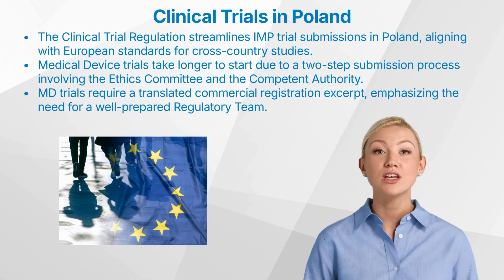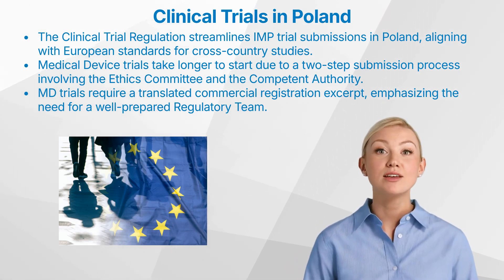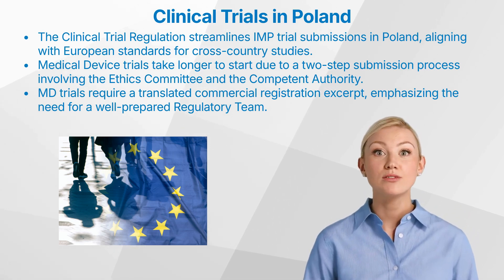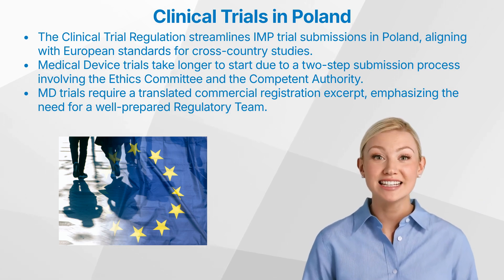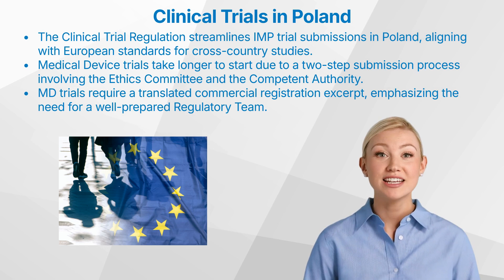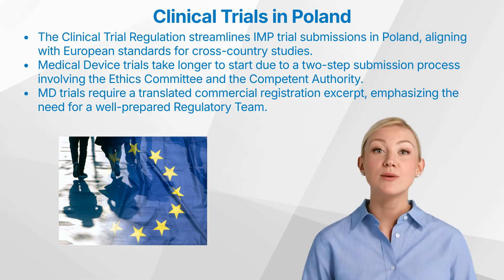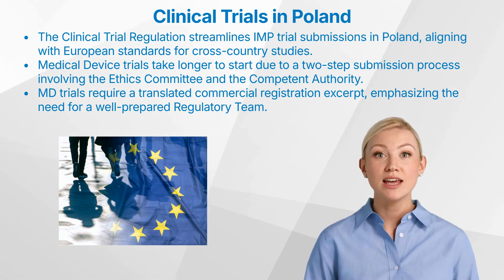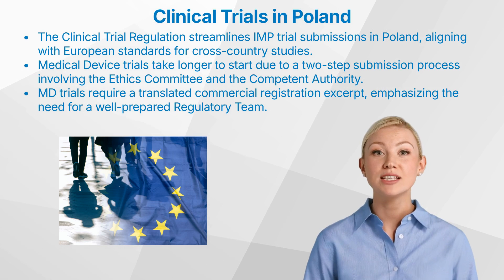The implementation of the clinical trial regulation has streamlined the submission process for investigational medicinal product trials in Poland, aligning it with the requirements of other European countries. This ensures efficiency and consistency across borders, making it easier for sponsors to conduct multi-country studies. However, for medical device trials, there are some unique considerations. The start-up process may take longer than in some other European countries, as the application must be submitted first to the Ethics Committee, and only after receiving their positive opinion can it be forwarded to the competent authority.